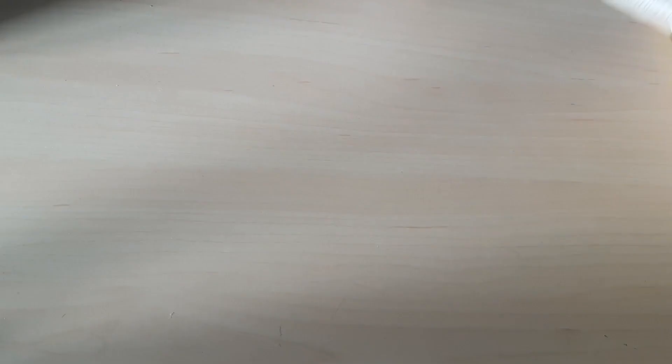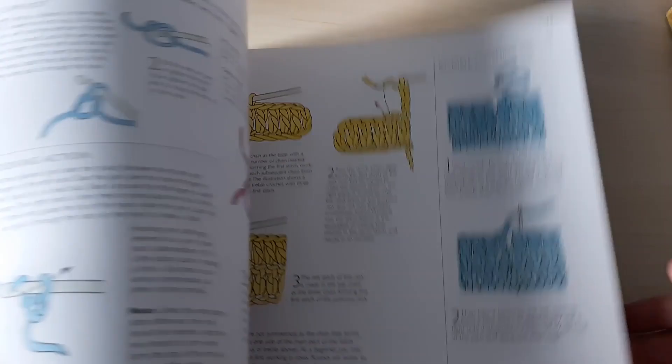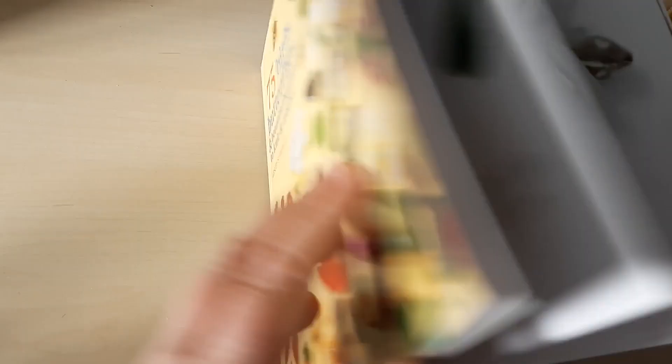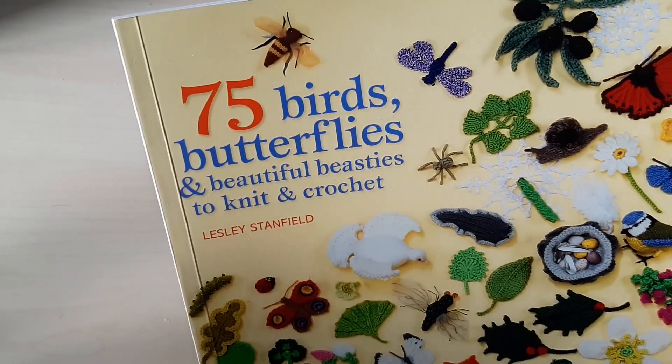This must have been a freebie with a magazine — the Pocketbook of Baby Knits — I haven't actually made anything out of it. This is one I've used quite a lot: 75 Birds, Butterflies and Beautiful Creatures. I've made quite a lot of the things out of this book, which covers both knitting and crochet. When I first bought it I could only knit, and then I learnt to crochet from my mum, which meant I could do the rest of the things in it.